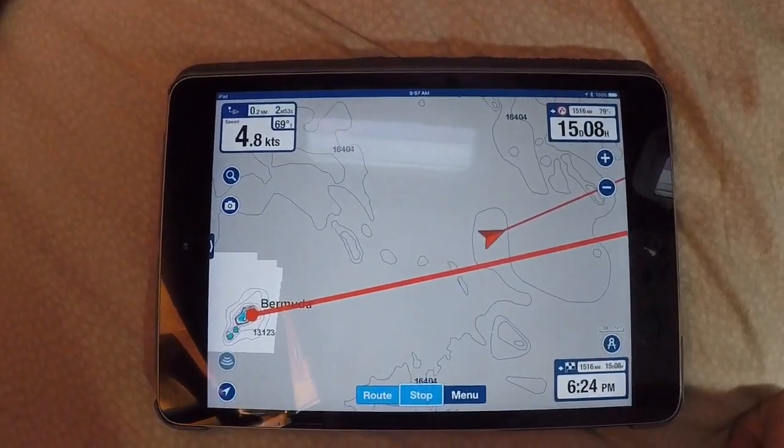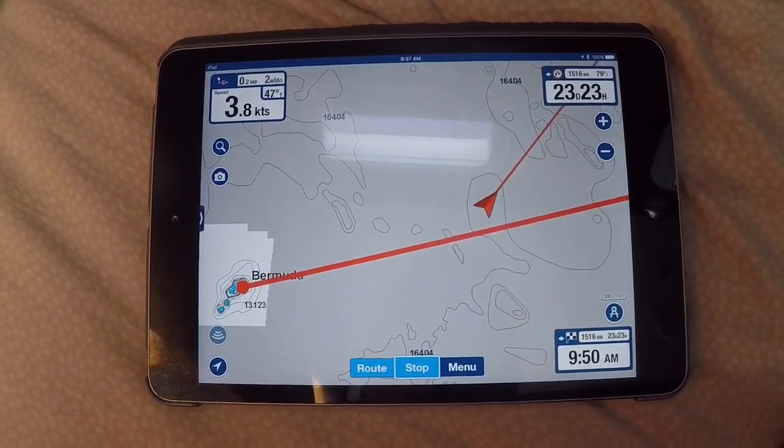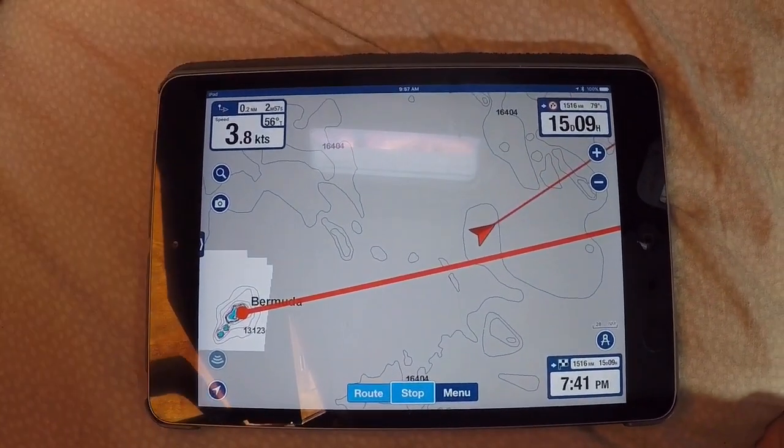Now, to not be complete nut jobs out here in the ocean, we do have Navionics on our iPad, and we look at it frequently, just to make sure that this is where we want to be going.